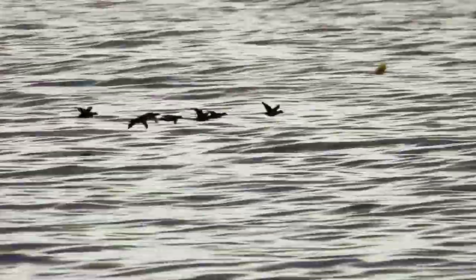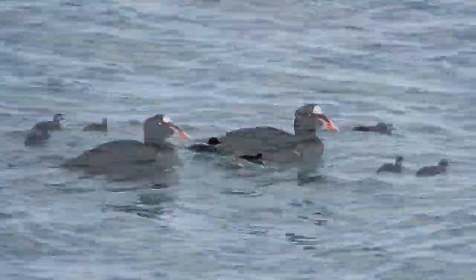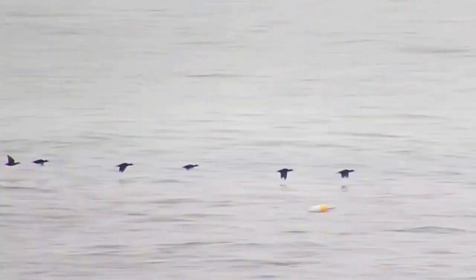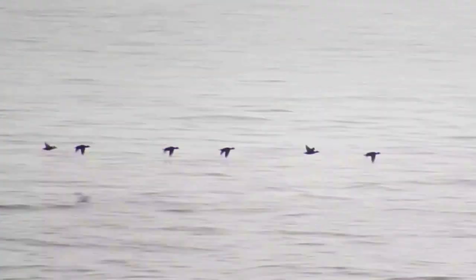Scoters are sea ducks that nest across northern Canada, but northern Canada is frozen in the winter, so they come down here. From Nova Scotia to the Gulf of Mexico, you can find surf scoters, black scoters, and white-wing scoters all along the coast in winter. They're game species, so we'd like to know if the population is stable. We'd also like to know if climate change in the subarctic is affecting them.